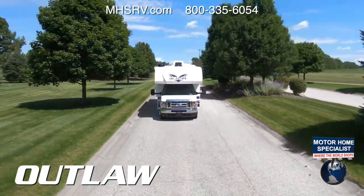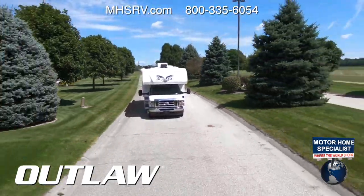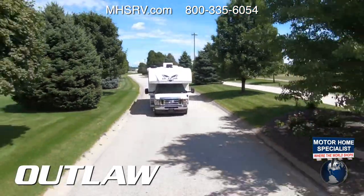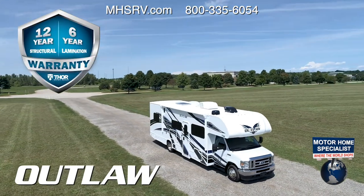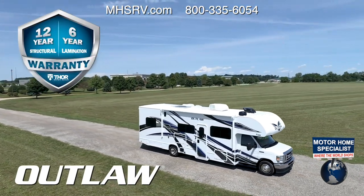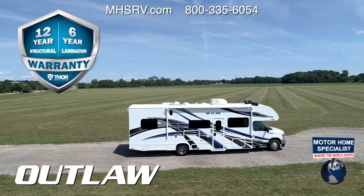The Outlaw comes standard with a 4,000-watt gas generator and one-touch leveling jacks. If you want solar charging, you can option in a 100-watt system. This Class C RV also comes with the best warranty in the industry — the Outlaw is covered by a 12-year structural, 6-year lamination, and 1-year limited warranty.